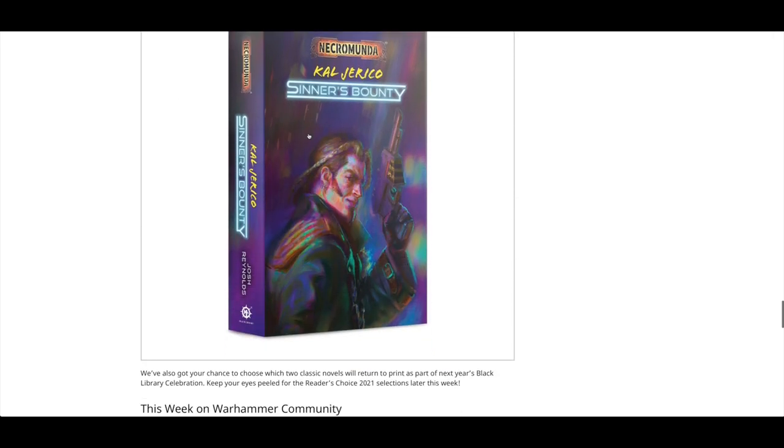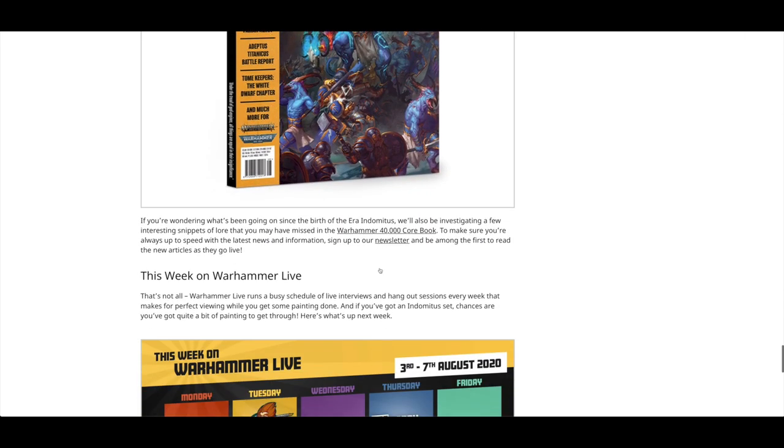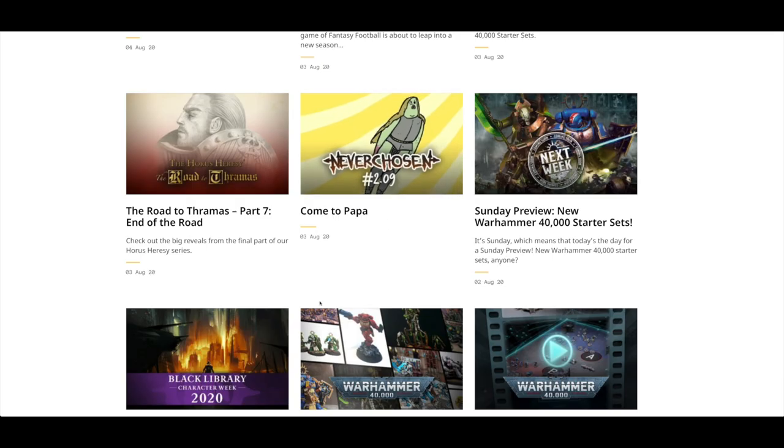Then we've got Calth Jericho, finally available in softback. I remember this being up last year with a really nice shimmery cover. I remember going to Games Workshop in November last year and seeing it in hardback. Then we've got White Dwarf issue 455, and a look at Twitch events.